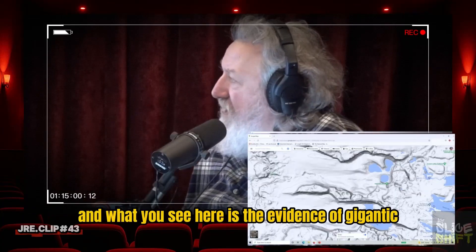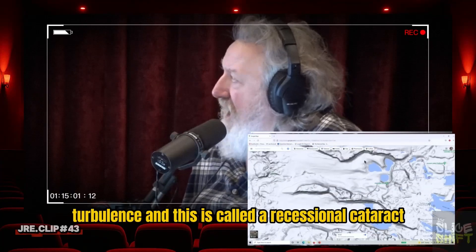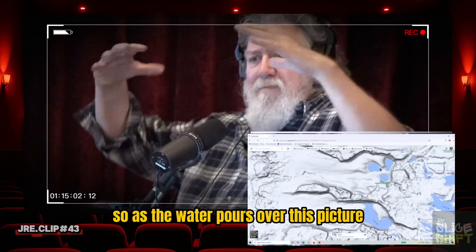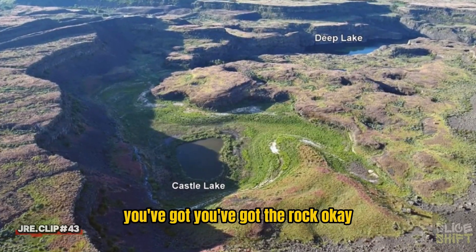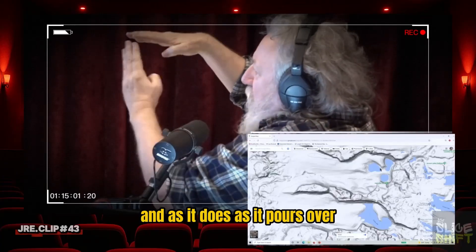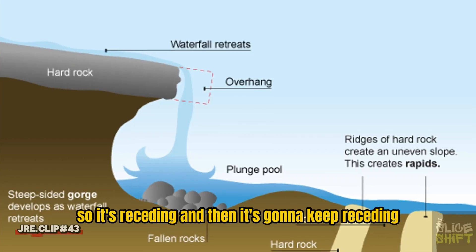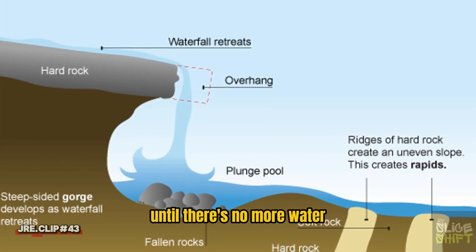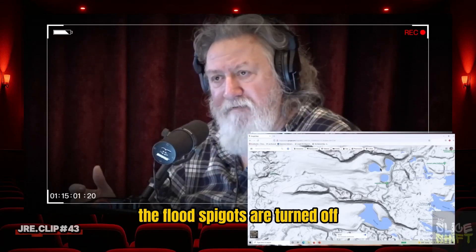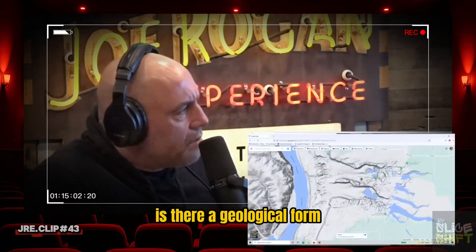What you see here is the evidence of gigantic turbulence. This is called a recessional cataract. As the water pours over the rock, it's eroding the wall of the cataract back, so it's receding. It's going to keep receding until there's no more water. And at the time the flood spigots are turned off, you're now left with this fossil feature.